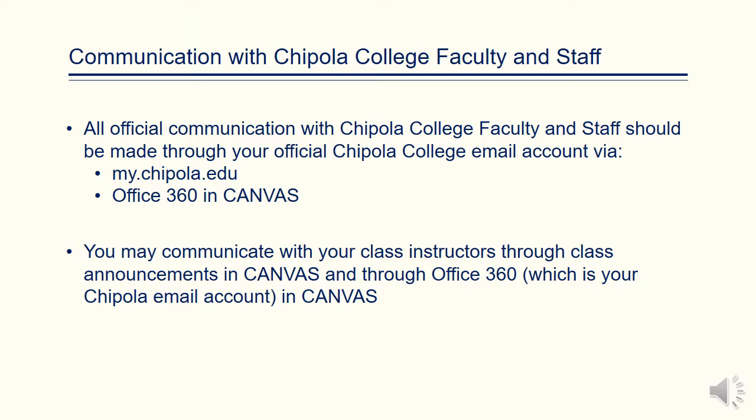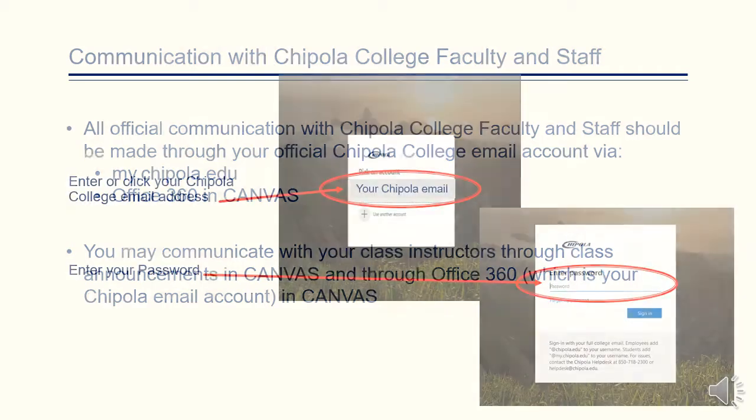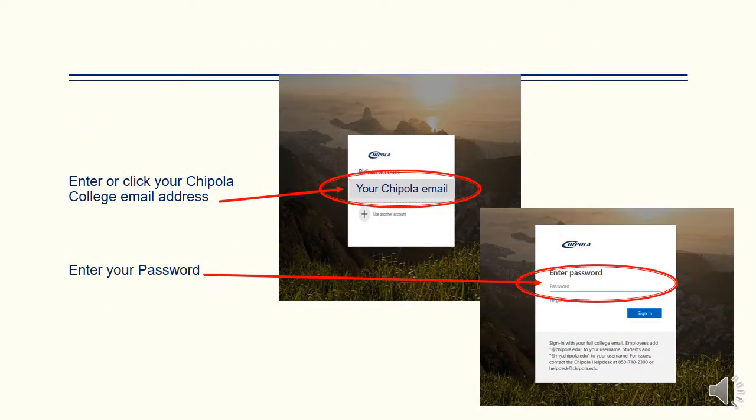Please remember that all communication with Chipola College faculty and staff should be made through your official Chipola College email account, either through mychipola.edu or Office 365 in Canvas. You may communicate with your class instructors through class announcements in Canvas and through Office 365, which is your Chipola email account. In order to log into Canvas, you will need to enter your Chipola College email address and the same password as the one you created for mychipola.edu.